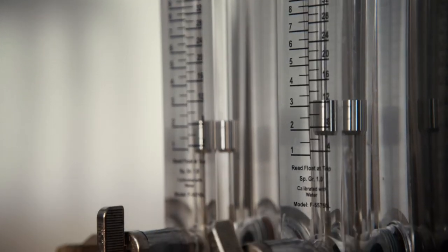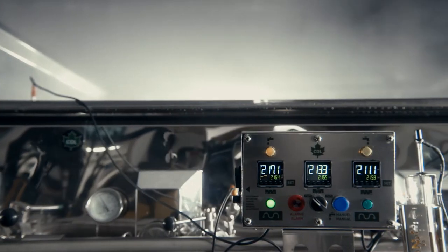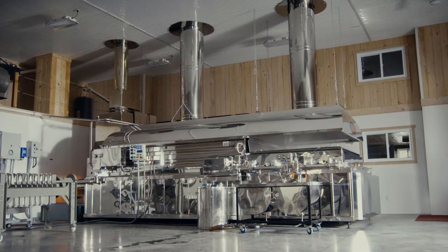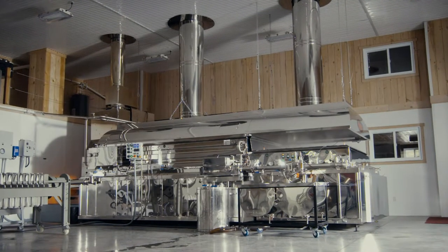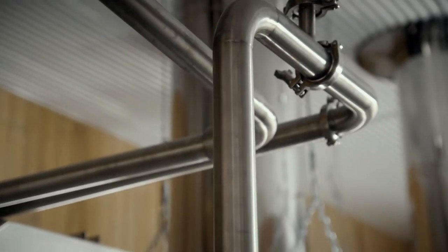All this maple water is then concentrated thanks to a reverse osmosis system owned by most maple producers, before being moved to other vats. But only once it's in the evaporator does maple water reveal all of its secrets. The evaporator reduces the quantity of water contained in maple water — 40 litres of maple water are required to produce just one litre of pure syrup. It is also at this stage that the syrup develops all the subtleties of its unique taste.